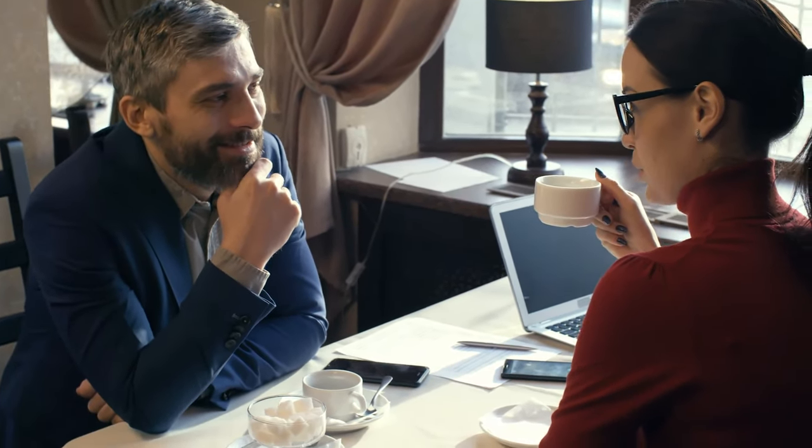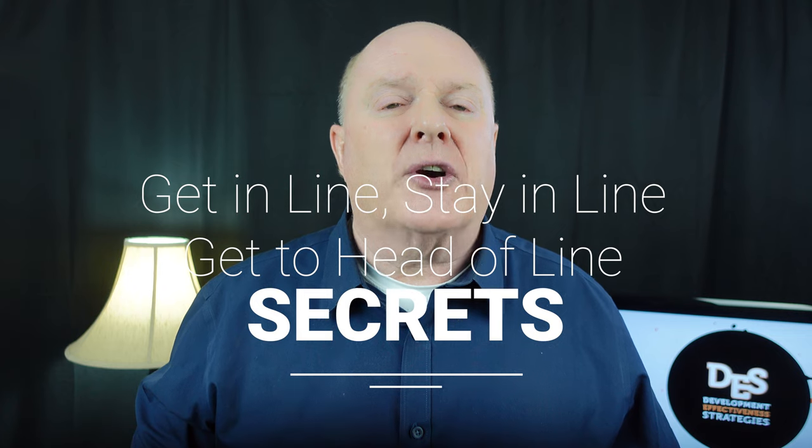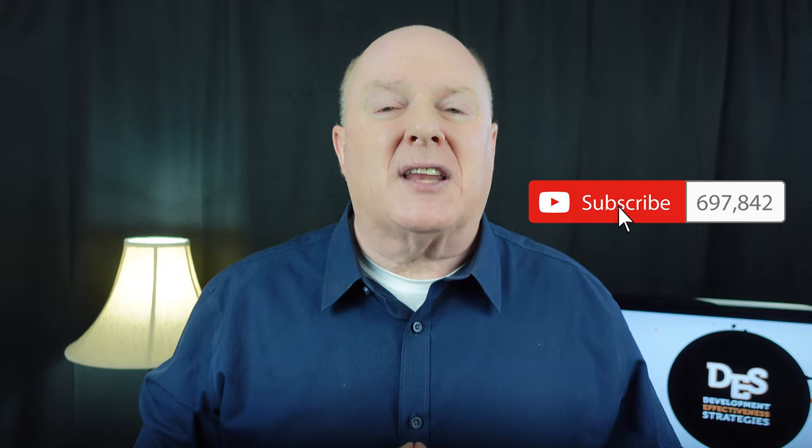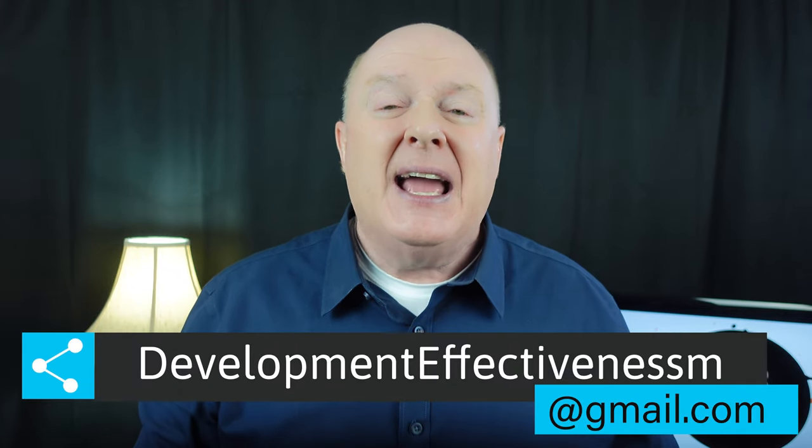Approaching foundations is not as daunting or complicated as it seems. Research, persistence, and relationships make all the difference — getting in line, staying in line, and getting to the head of the line is very important. Understanding who foundations are and why they exist is fundamental to approaching them for funding. I'll talk in future videos about how to get funding from foundations. If you found this helpful, please hit the like button, subscribe, submit questions on Twitter at devfstrats using hashtag Jimandjava, or email me at developmenteffectivenessm at gmail.com.